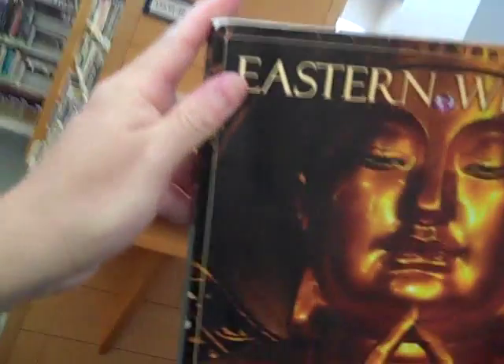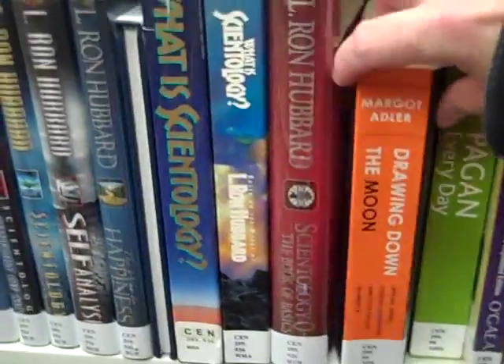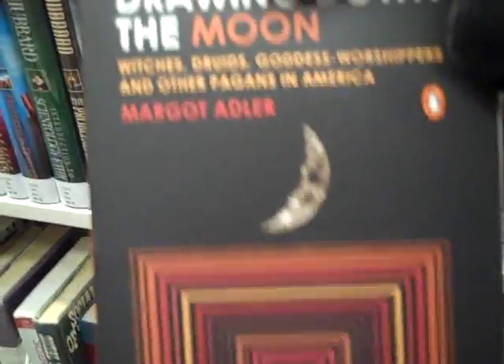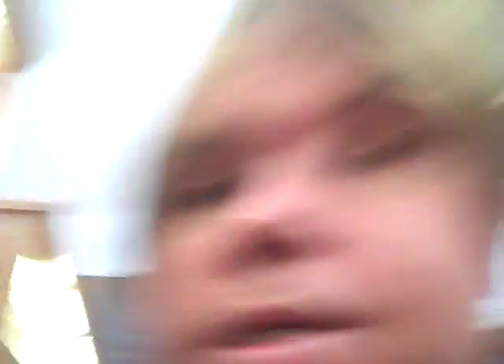And look, here's one right here — Eastern Wisdom. Doesn't that look profound with the Buddha on it? Here's one that would help us: The Complete Idiot's Guide to World Mythology. You can find everything in this library. I found some pagan books here. Drawing Down the Moon — now, this is a book I recommend. This is by Margot Adler. She's with NPR these days, but this is a very famous book and you might want to check it out.